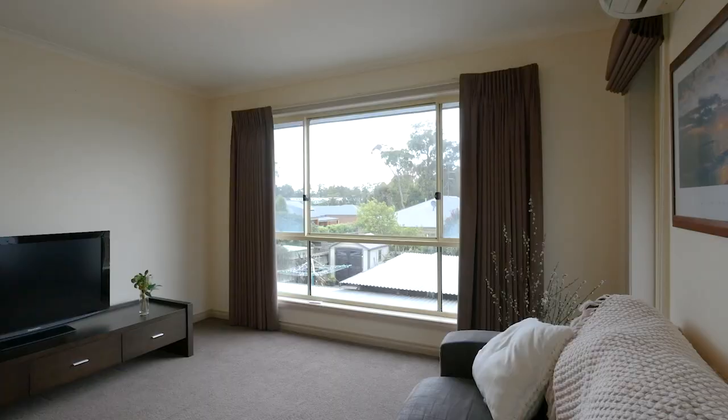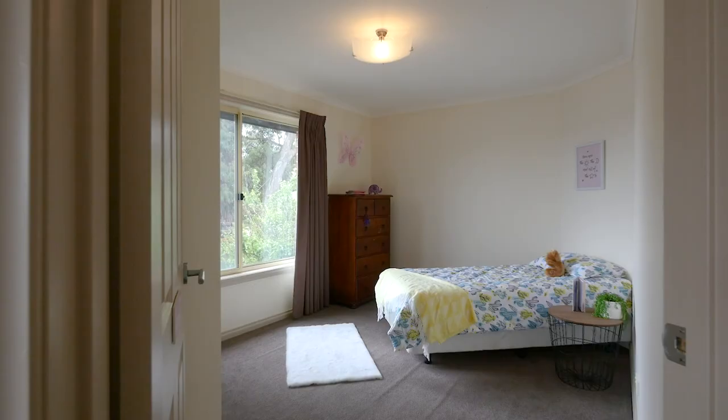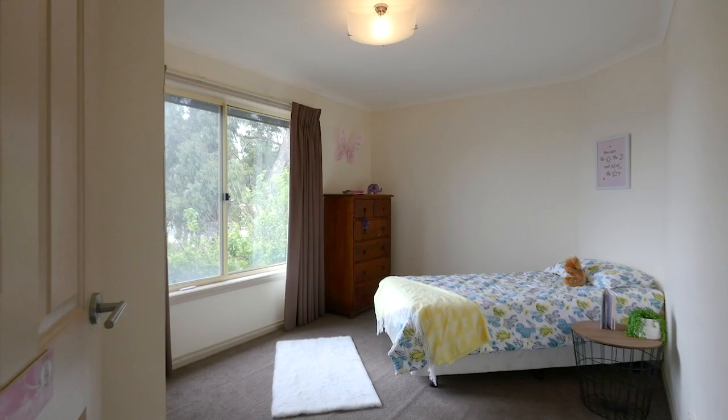Upstairs in this home you're enveloped in treetop views through every window, and this outlook perfectly complements the spacious rooms to give you a feeling of relaxation and release in your private sanctuary.